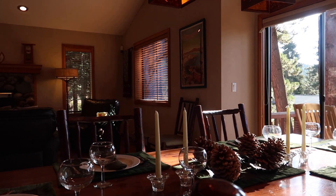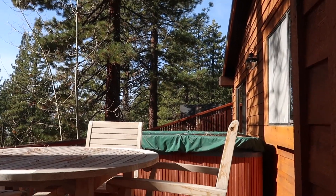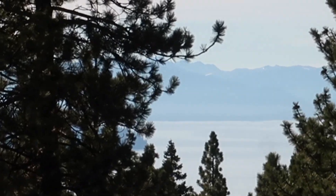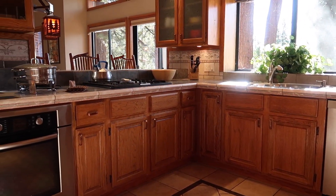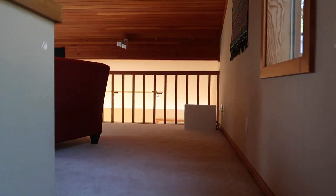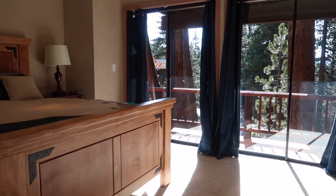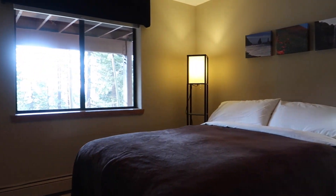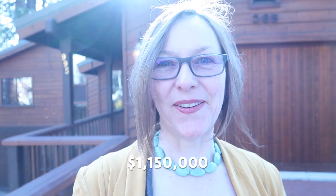So this is four bedrooms, with a little bit of lake view. The price — it's four bedrooms, two baths, a little over 2,600 square feet, and it's priced at 1.15 million. So let's go to the next one.